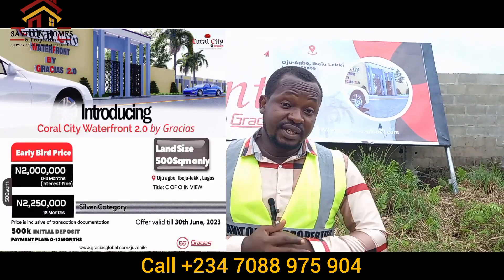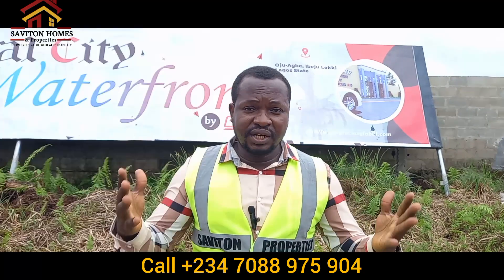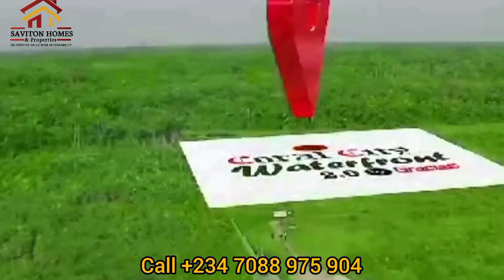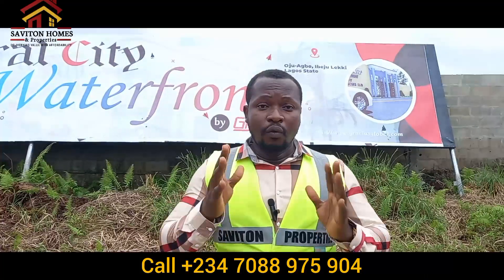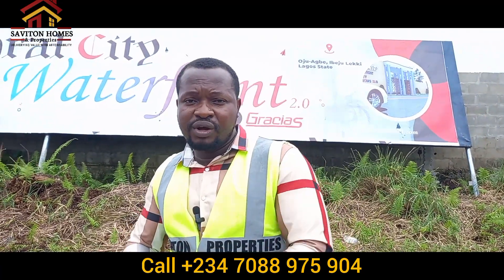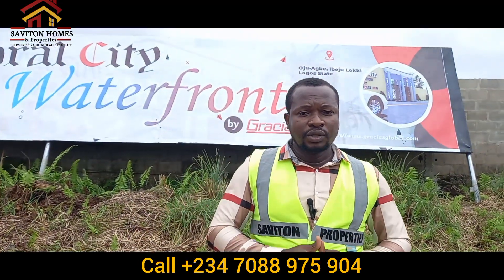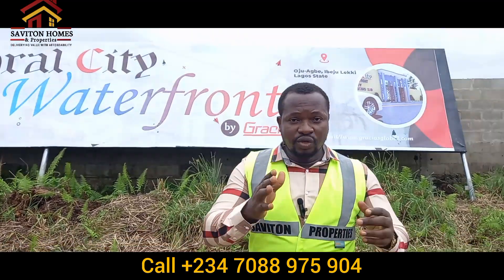Give me a call today. With a 500,000 naira initial deposit you can secure a plot right here. You can buy two plots, three plots, four plots. Don't just buy one plot — because if you buy three or four plots, in the future when this place appreciates you can sell one or two plots, use it to develop the rest, and still hold some. If you just buy one plot, you'll sell it off as it appreciates and it ends there.